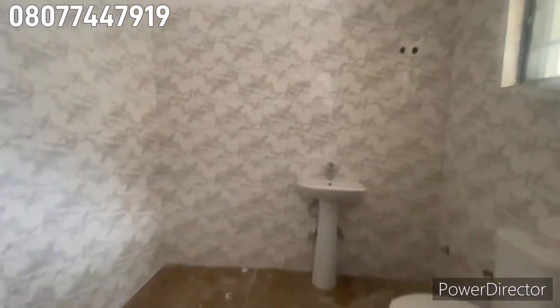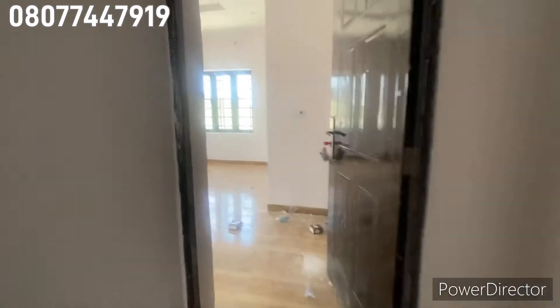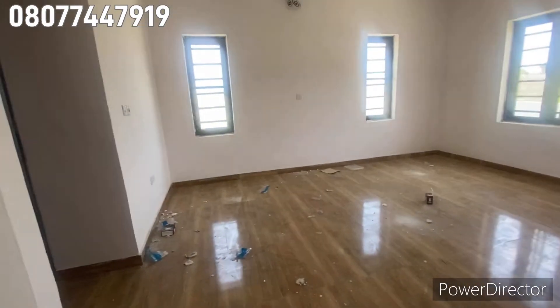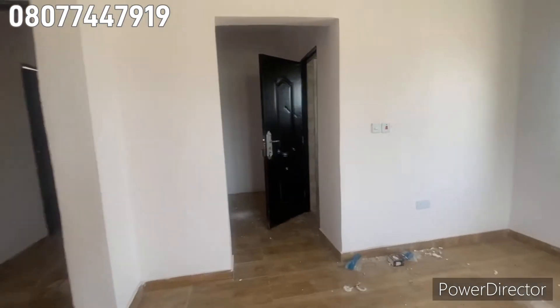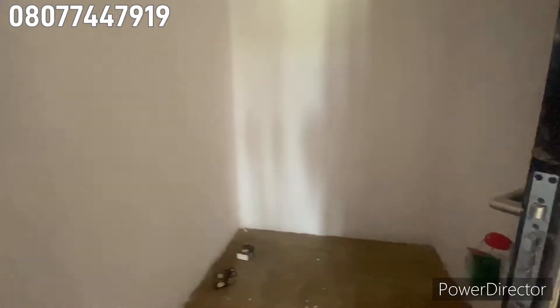This is the master bedroom — see the space, it's very spacious. There's a walk-in closet that fits your wardrobe right here.